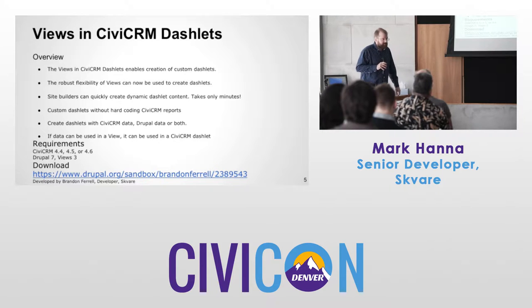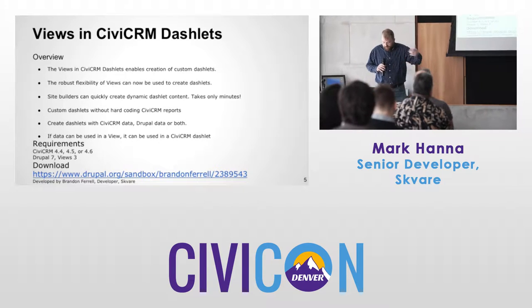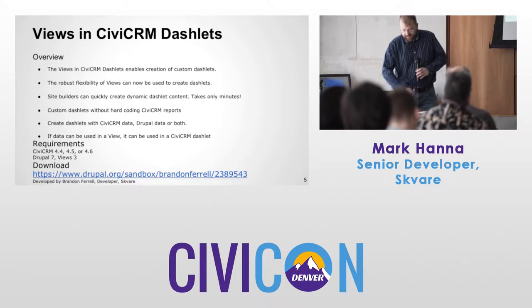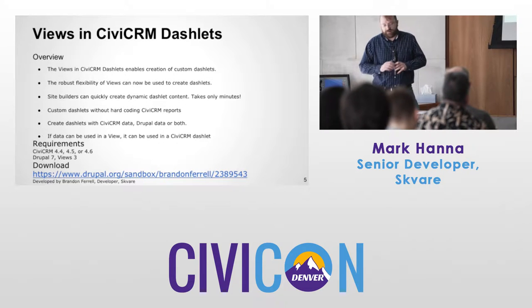Maybe I'll put it on GitHub to make it easier to download, and it'll go into full project status as we develop more. It was developed by Brandon Farrell, a developer at WizSquare.